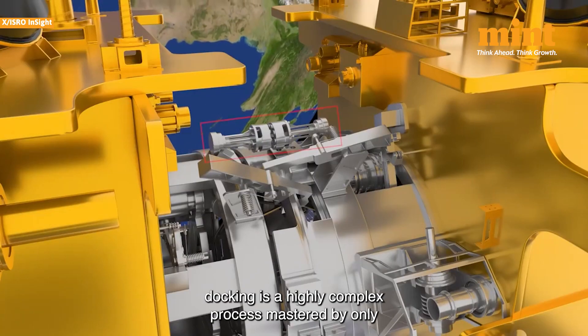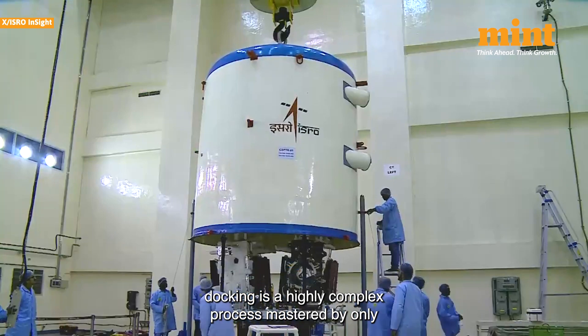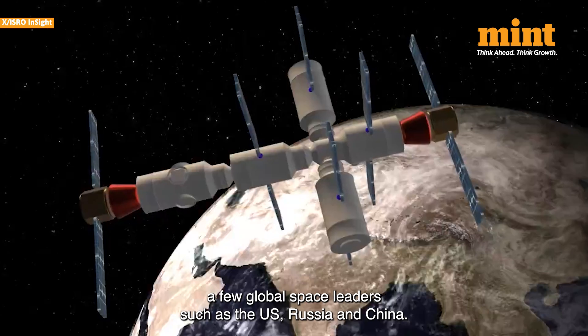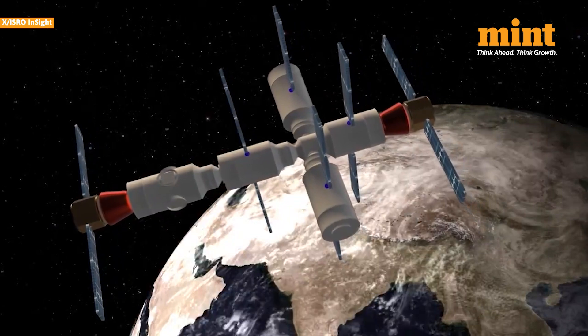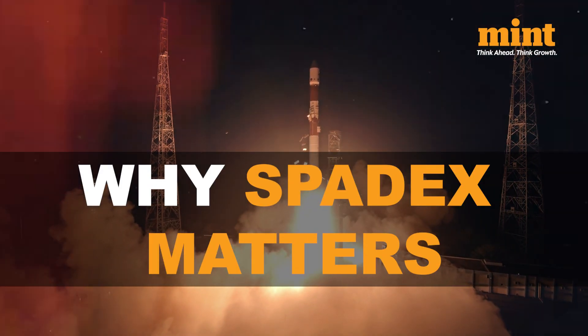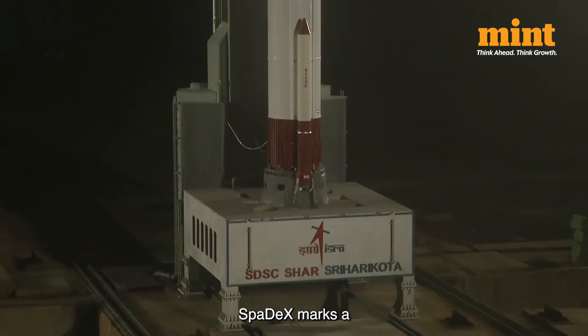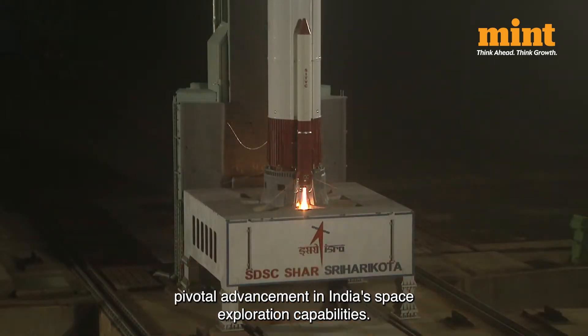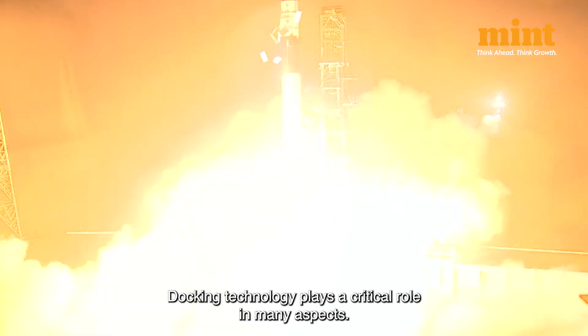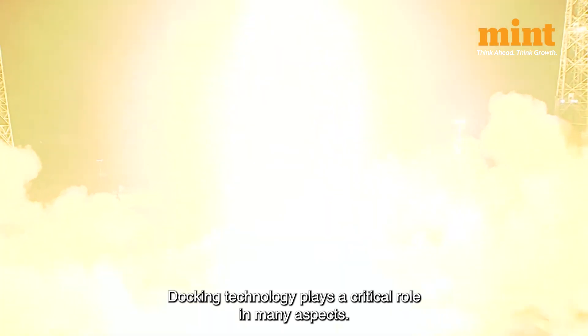This indigenous technology, termed the Bharatiya Docking System, is a significant feat for ISRO, as autonomous docking is a highly complex process mastered by only a few global space leaders such as the US, Russia, and China. SPADEX marks a pivotal advancement in India's space exploration capabilities.